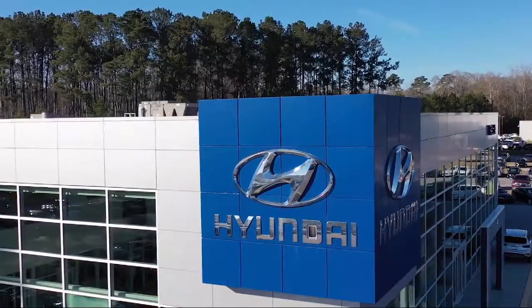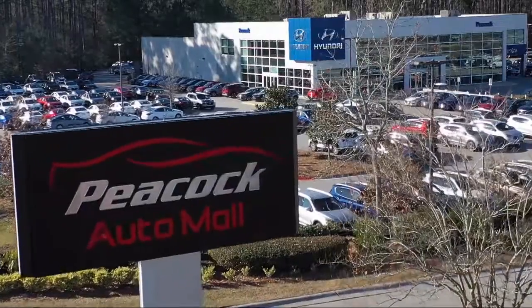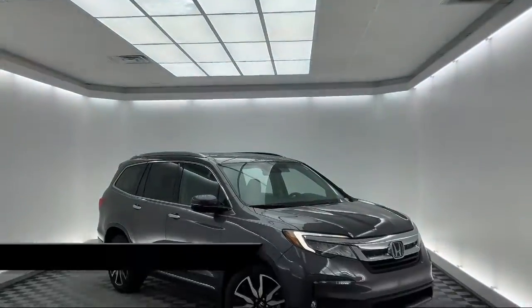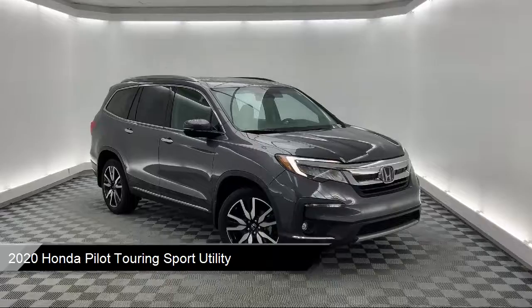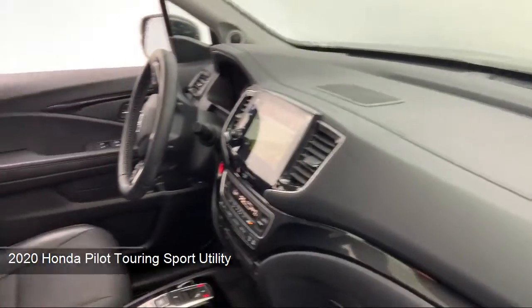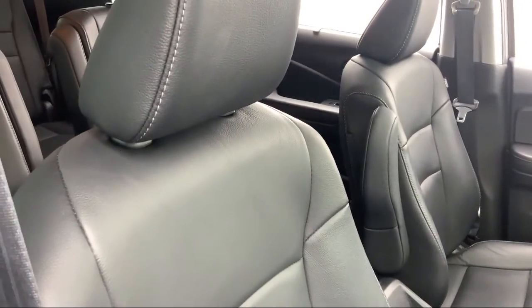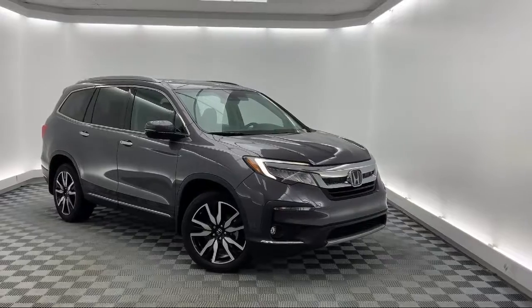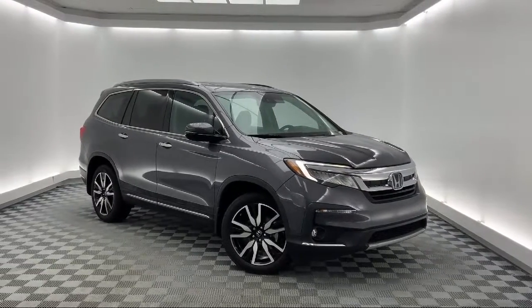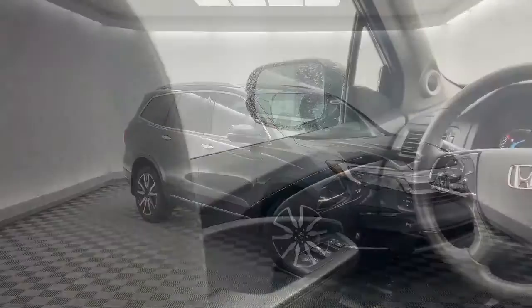Welcome to the Peacock Auto Mall, and here's a look at another one of our great vehicles from our extensive inventory. It comes equipped with Apple CarPlay and Android Auto, rear spoiler, keyless entry, auto high beam headlamp control, fully automatic headlights, third row seating, split fold down rear seat, roof rack, heated front seats, heated door mirrors, and has less than 30,000 miles on the odometer.